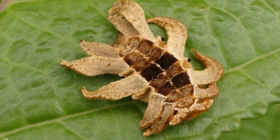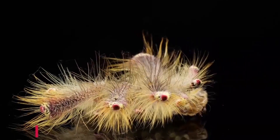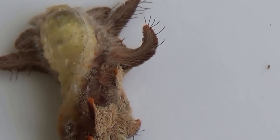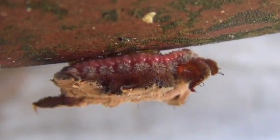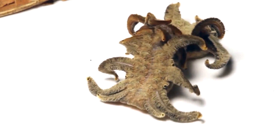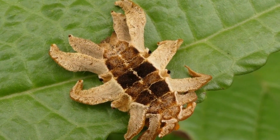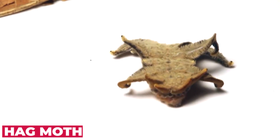Sometimes mistaken for a hairy spider, sometimes for moldy leaf litter, these larvae have six hairy arms that curl out from each side of its body. It has extremely shortened legs and prolegs that are suction cups, creating the appearance of a slug when viewed belly side up. Its tiny legs and oddly long arms make it weirdly mesmerizing to watch. Despite looking like a creature to be avoided, the monkey slug caterpillar is relatively harmless, and transforms into the hag moth.